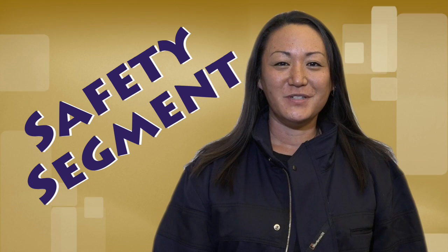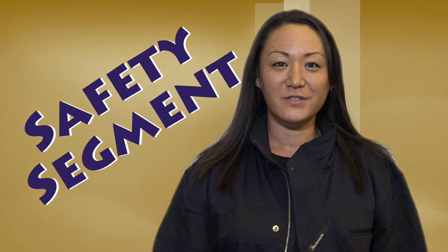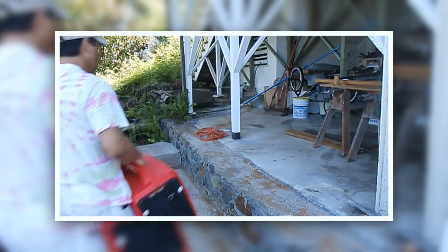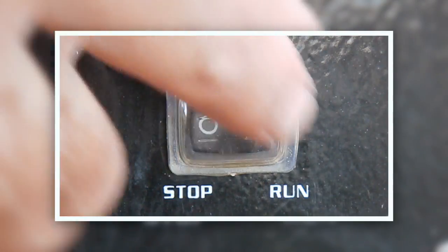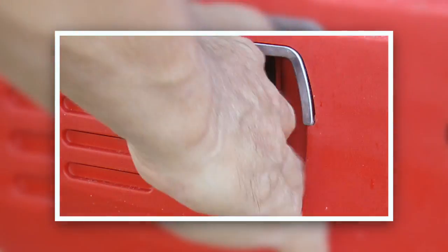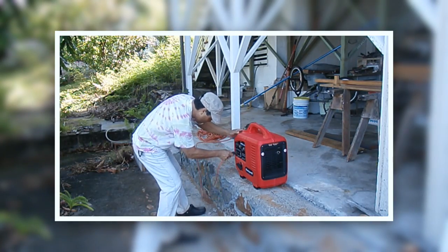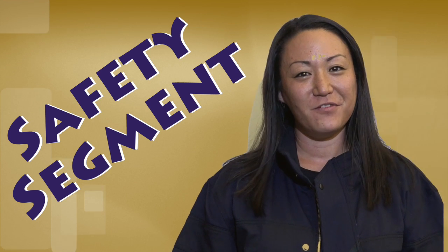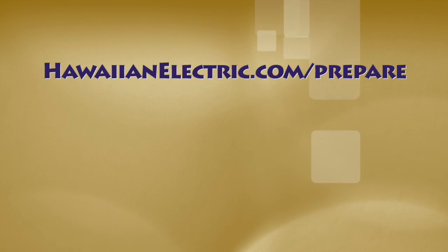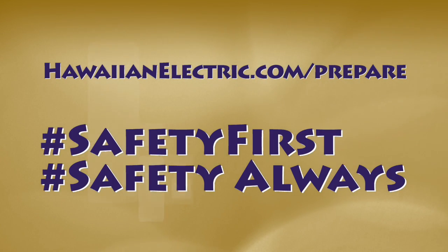Today's safety segment is about portable generators. Many families have portable generators as part of their emergency preparedness plans. Portable generators emit carbon monoxide, an odorless and poisonous gas. For this reason, generators should never be used indoors. And even when using a generator outdoors, remember to keep them well away from open doors, windows, or vents. For more emergency preparedness tips, download our free handbook at www.hawaiianelectric.com/prepare. And remember: safety first, safety always.